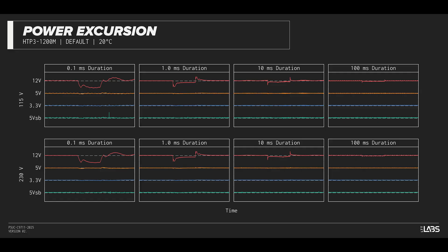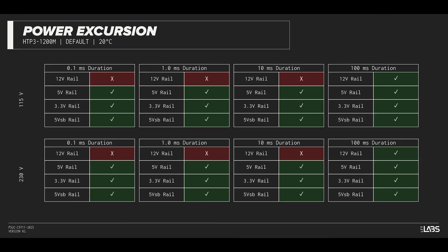The excursion test momentarily applies up to 200 percent of the rated load to test a power supply's ability to support components that may temporarily require more than the rated current. The Hydro PTMX Pro 1200 watt withstood all excursions but failed to maintain ATX voltage limits in a few cases, though this is unlikely to impact reliability for the vast majority of workloads.